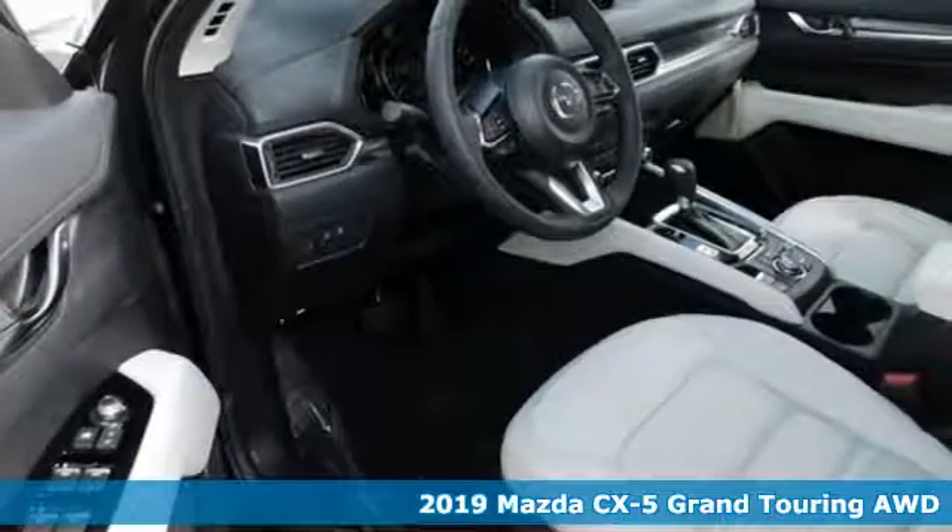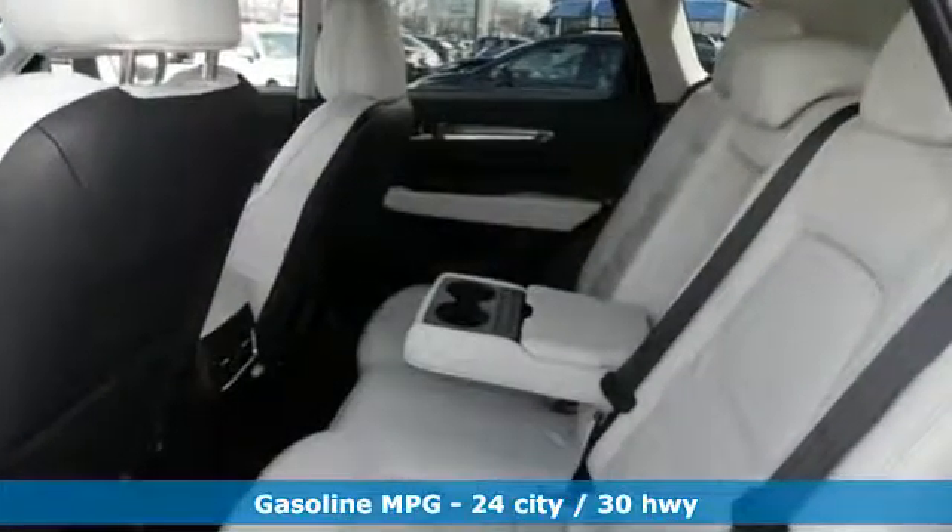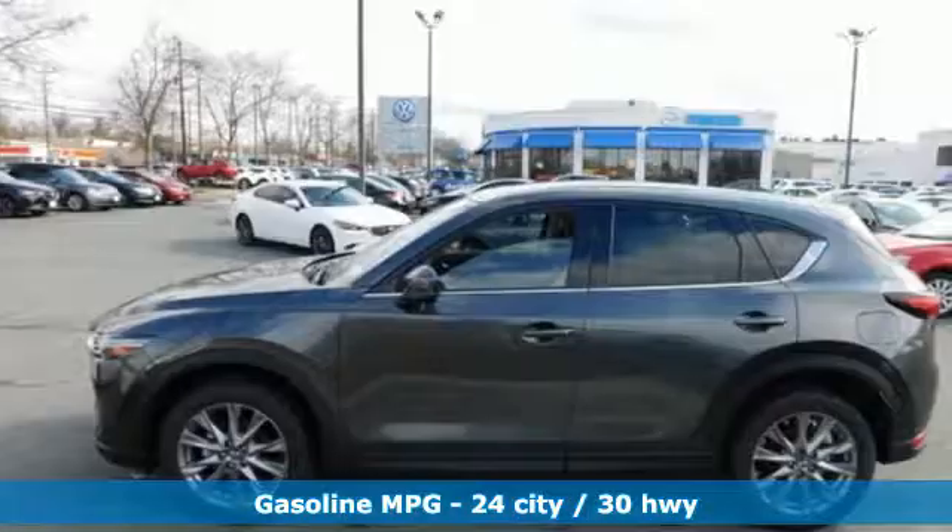Features include inline four-cylinder engine, dual zone climate control, streaming audio, auto dimming rear view mirror, and heated steering wheel.